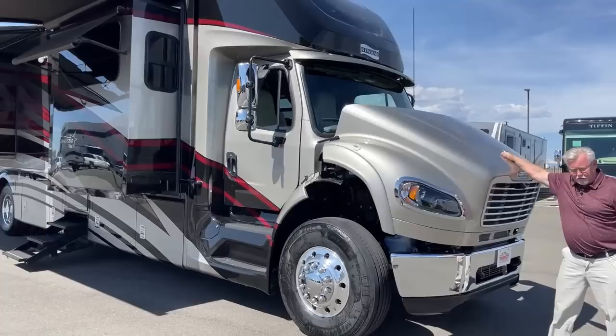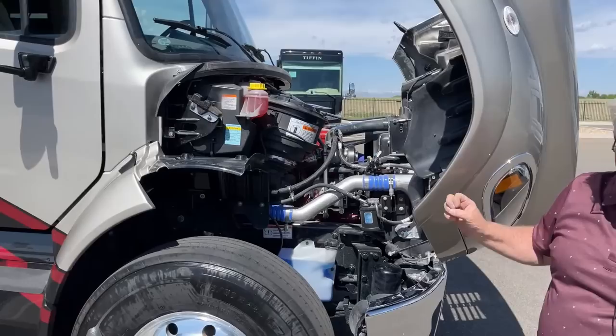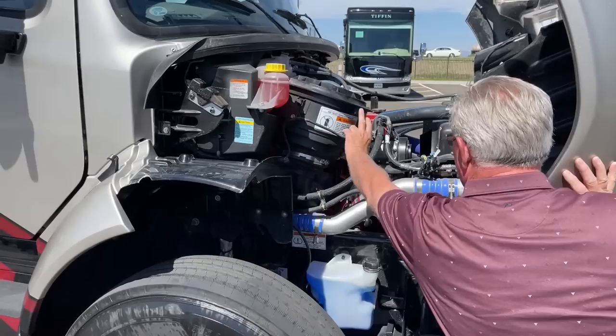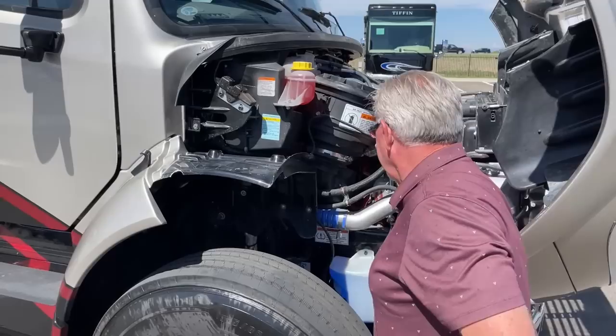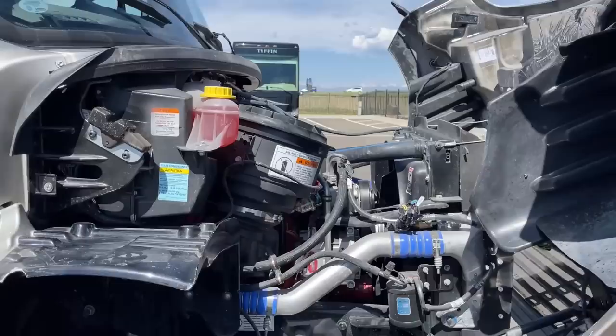First off, one of the nice things about the Superstar — any of these Freightliner Class C Super Cs — if you like working on the engine yourself or changing your own oil, checking your own fluids, it makes it so easy with the front engine. You can access your fluids: windshield wiper fluid, air filter, coolant — everything very accessible. There's a gauge right here that will tell you when the air filter is starting to get dirty, so as it creeps up, it lets you know it's probably time to change it.